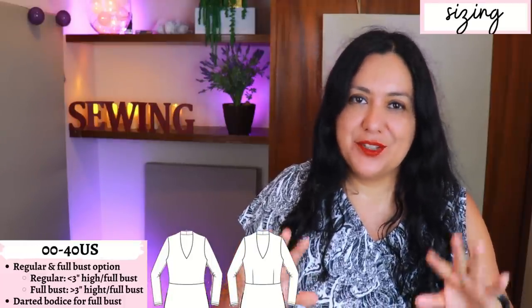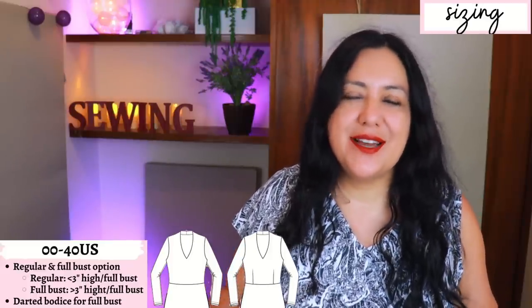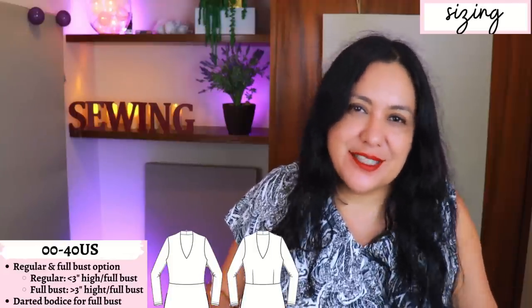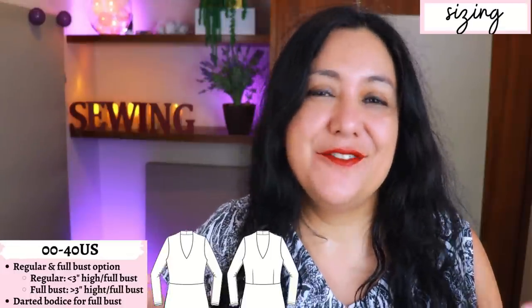The difference between the two bodice options is quite visible. The regular bust is cut on the fold with no dart. The full bust option has a waist dart that goes up to the bust. Darts are always great — whenever I see them I'm really happy. They're so hard to find in knit styles and I don't know why, because they're perfectly doable and they help with the fit so much. Instead of just relying on a lot of negative ease to make things fit, the dart is there and it's my favorite feature of the dress.